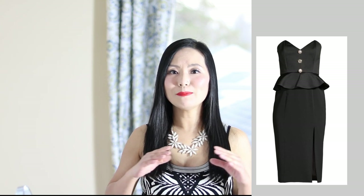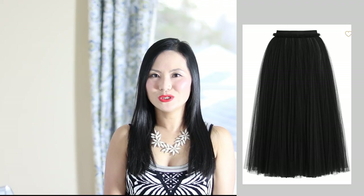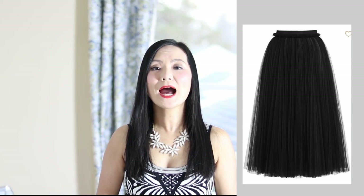Even though many dresses work just fine on you, if you want you can bring more volume to your bottom half to balance out your broad shoulders. A peplum dress is a perfect example — the peplum flares out on your hips, adding volume there. Since inverted triangle ladies tend to have a smaller waist and small hips, you can easily pull that off. Another good choice is a tulle skirt, which has lots of pleats and also adds volume to your hips.